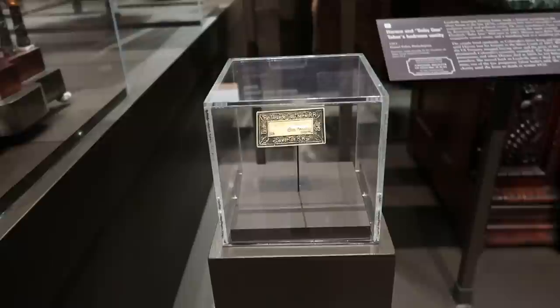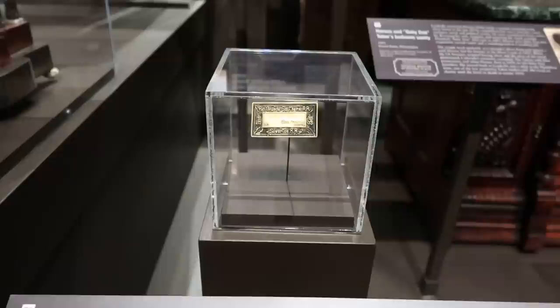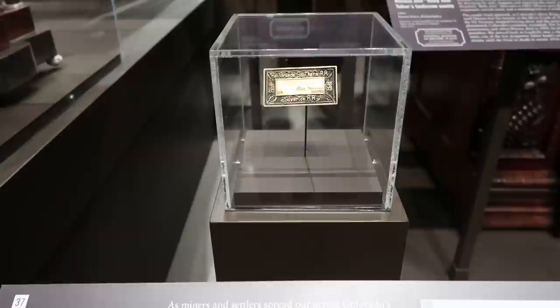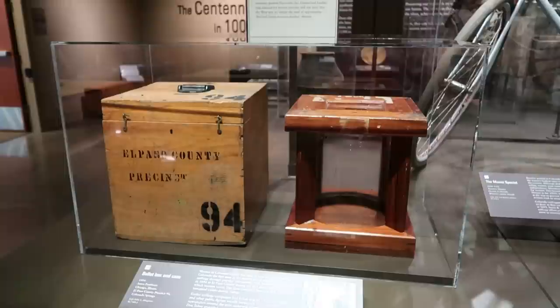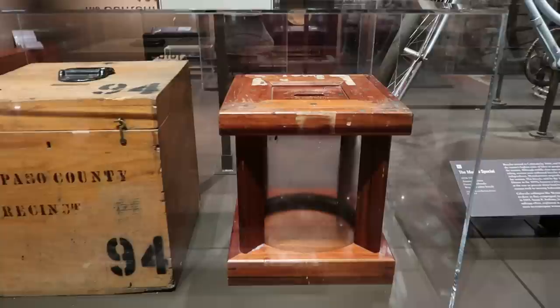This is pretty interesting — this is a Rio Grande Southern and Silverton railroad pass. It's not just a paper pass; it's made of metal. So if you have one of these you can travel the railroads as many times as you want — kind of like the original annual pass. There's a ballot box here, and apparently Colorado was the first state that allowed women to vote. This ballot box was used in the first election in the country where women were allowed to vote.